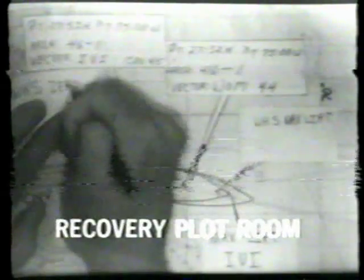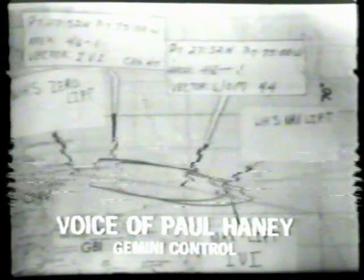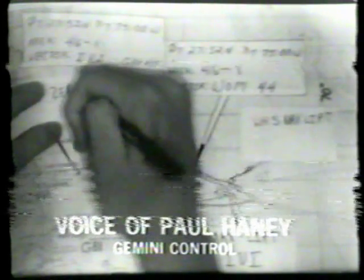Here's the recovery plot room at Mission Control in Houston — one of the quietest periods during any given mission. Today's flight is certainly no exception to that precedent. Flight dynamics again assures us that all the reentry tracking data looks very close to the number.